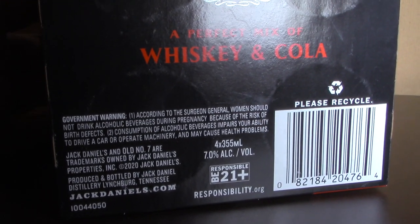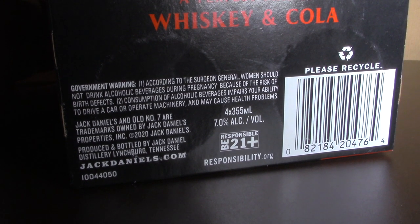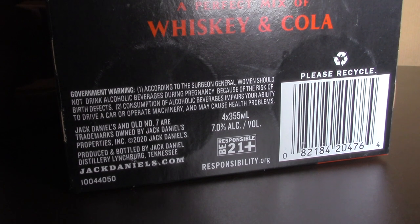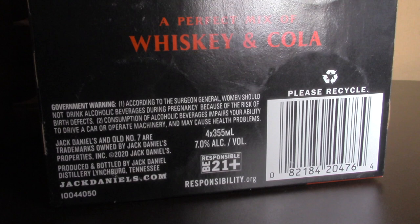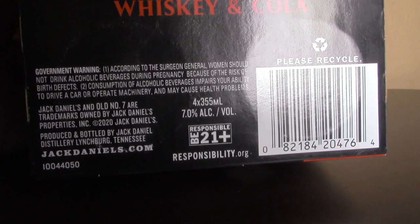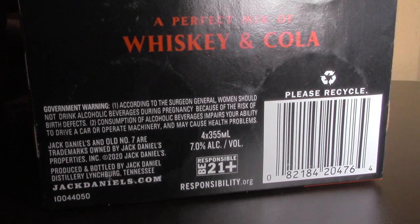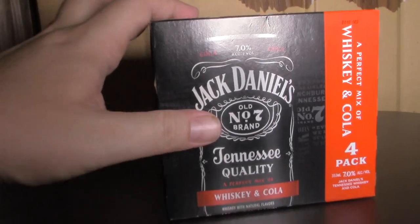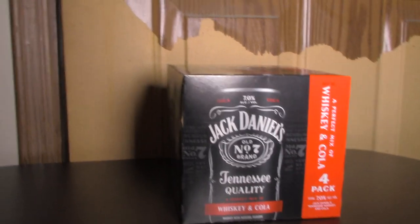It comes in cans. You've got the trademarks there, the disclaimer on the trademarks, and who produced it. This is B21 Plus. The cans are 12 ounces — 355 milliliters — which is standard 12 ounce size for sure.